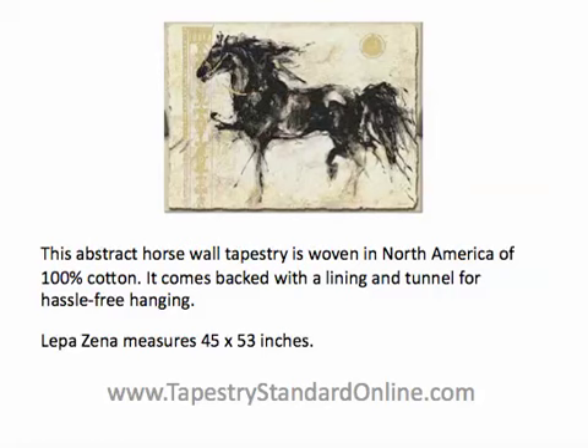This abstract horse wall tapestry is woven in North America of 100% cotton. It comes backed with lining and a tunnel for easy hanging right out of the box. Lepizina measures 45 inches long by 53 inches wide.